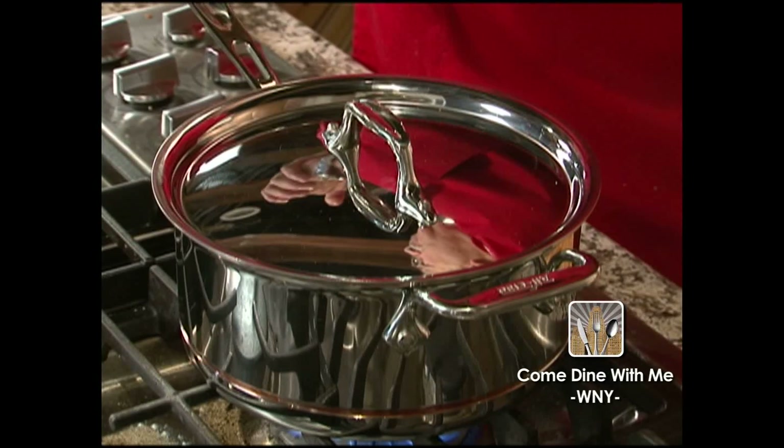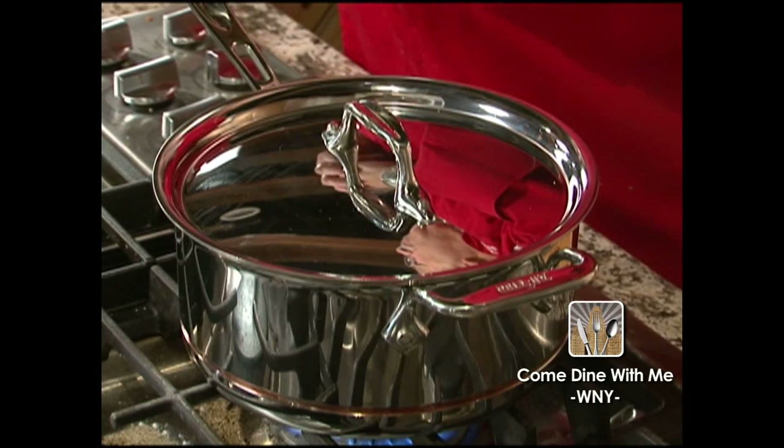We're gonna cook this covered for about 30 minutes. After 30 minutes we're gonna remove the cover and let it cook by itself for about 10 more minutes until it becomes the jam consistency that we're looking for.